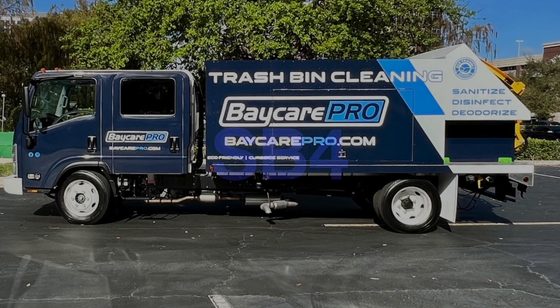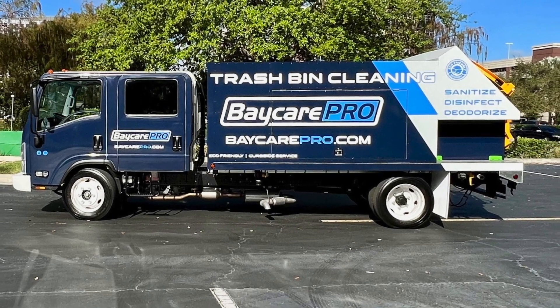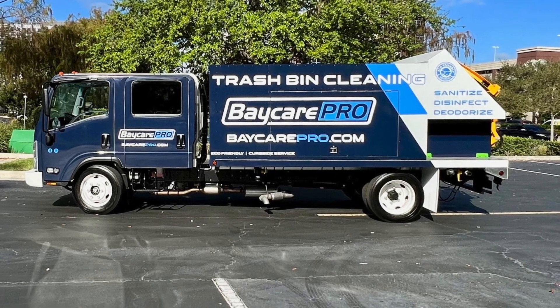Welcome back to Sparkling Bins' YouTube channel. Today we are featuring an SB4 model on a crew cab. The company name is BayCare Pro and we want to thank Mingi and Gilwin for choosing Sparkling Bins.